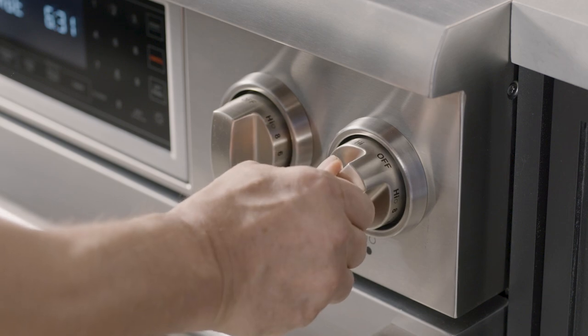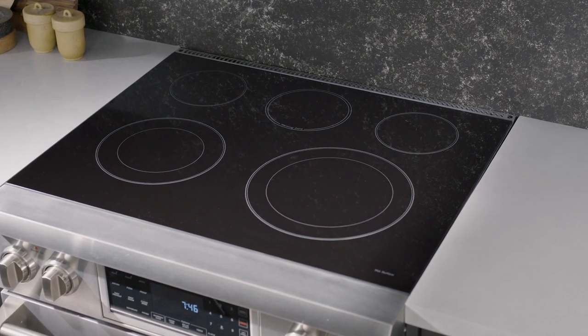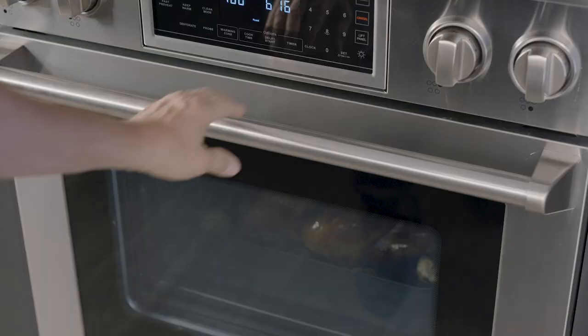The radiant cooktops have five heating elements, from a 100-watt warming zone to a high-powered 3,000-watt quick-boil element, so that way you can keep things at a low simmer or bring that water up to a quick boil for your pasta.